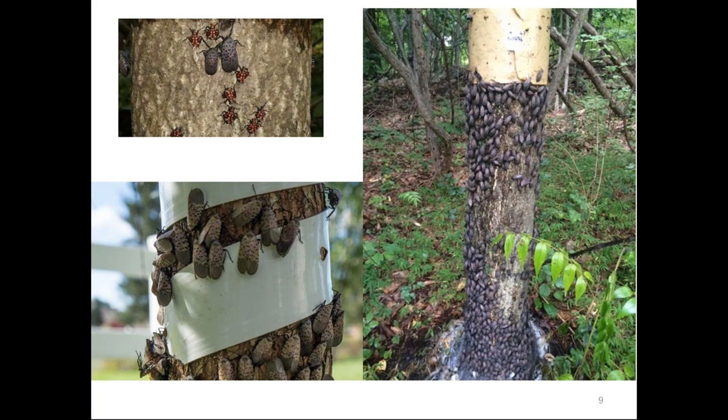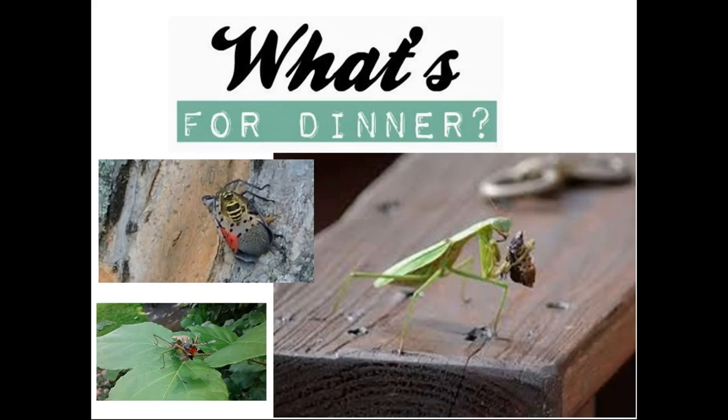Another problem with tree bands is that they don't just capture Spotted Lanternfly — they can also capture other animals like birds, butterflies, and pollinators, so make sure your clients are aware of those things. As Emily mentioned, native predators including spiders, praying mantis, and yellowjackets (which prefer dead lanternflies) do eat them, but unfortunately the numbers of lanternflies are too overwhelming for those predators to have a significant impact.